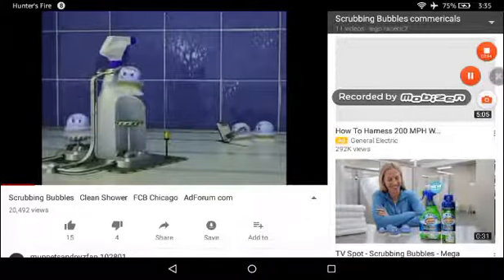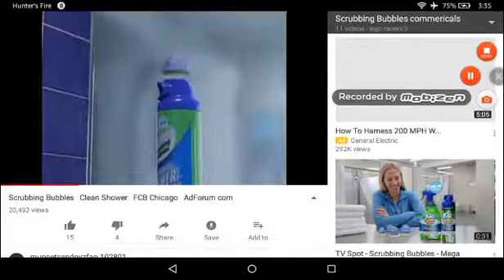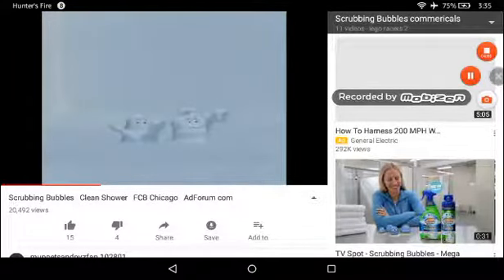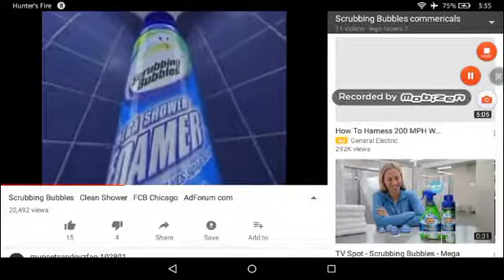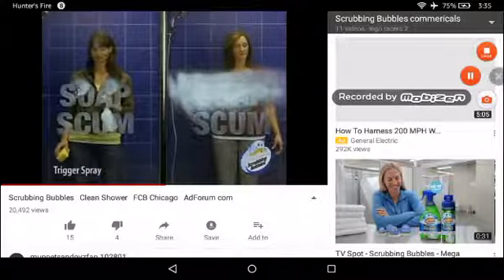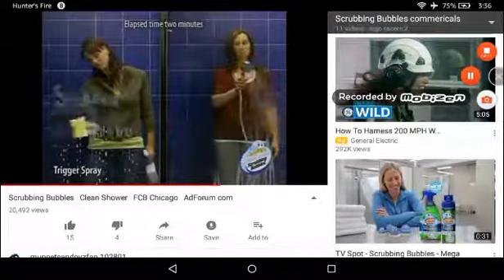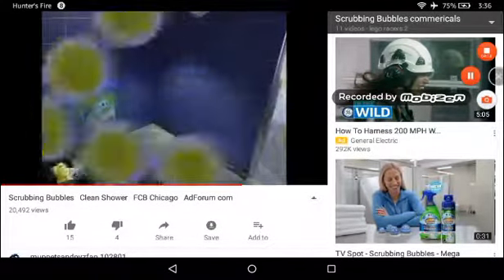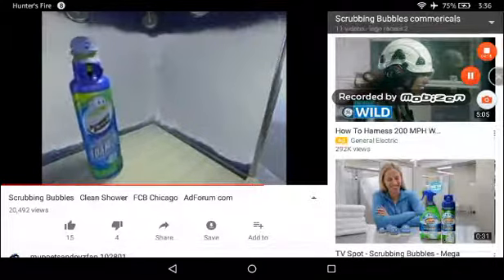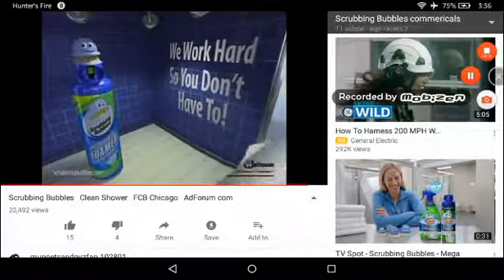Scrubologists were on a mission to improve the way you clean your shower. Mission accomplished. New Scrubbing Bubbles Mega Shower Foamer — unlike spotty triggers, it powers on, covering your shower more completely to penetrate and dissolve soap scum. Scrubbing is virtually obsolete. Just rinse to a beautiful shine. We work hard so you don't have to. SC Johnson, a family company.